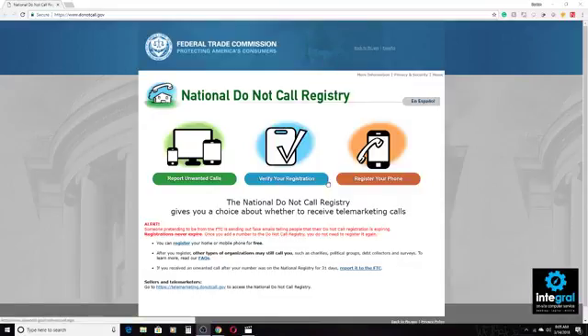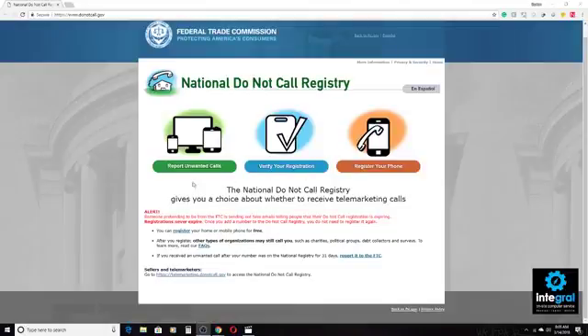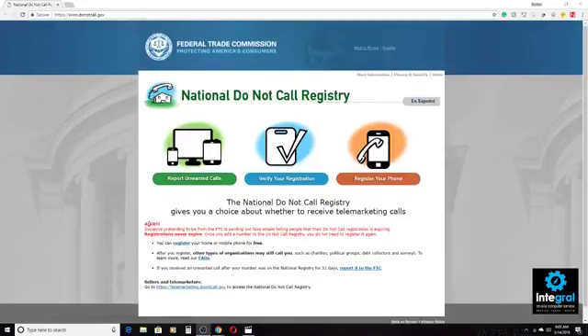We're at the Do Not Call Registry website, which can be reached at donotcall.gov. This free website allows you to report unwanted calls, verify your registration, and register your phone. As the website says, it gives you a choice about whether to receive telemarketing calls or not. You can register both a smartphone and landlines to make sure that you're not getting spam calls.